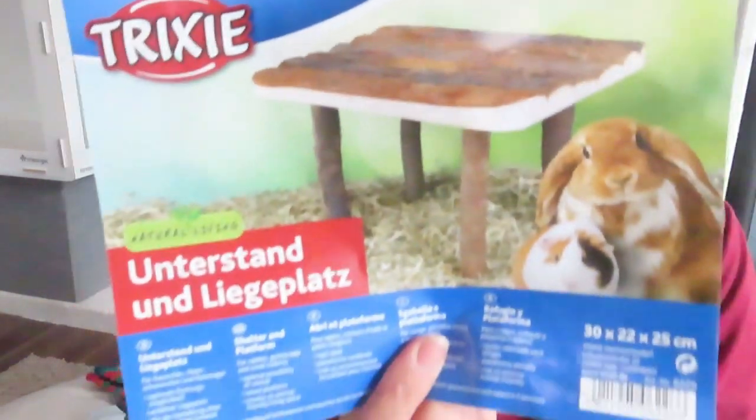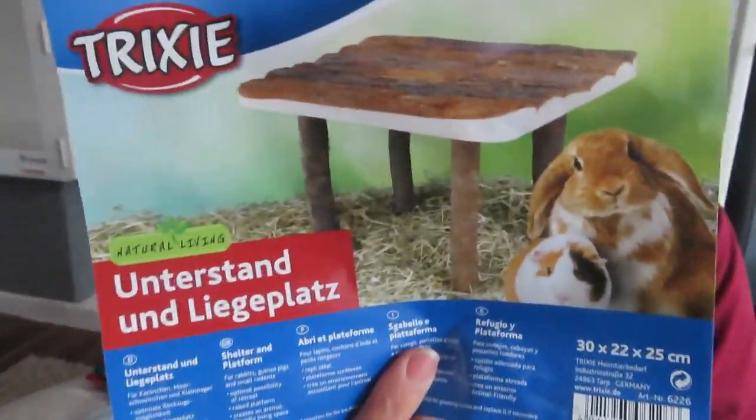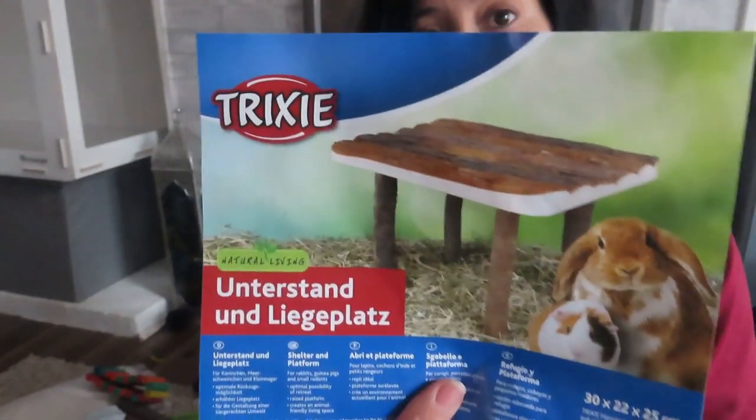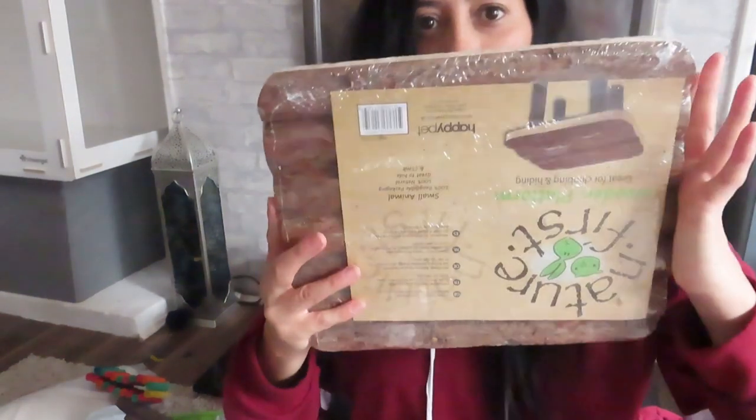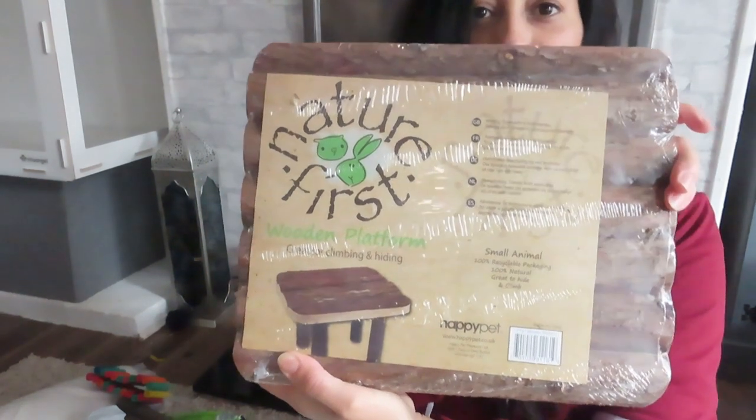I have another platform as well — that first one is what it's going to look like assembled. You can use them for guinea pigs, rabbits, hamsters, gerbils, or any other small rodents. I bought two of them — this second one is from a different naturals range, a wooden platform great for climbing and hiding, with use of both the top and bottom.